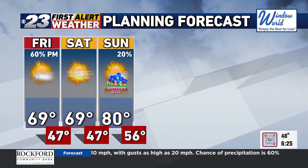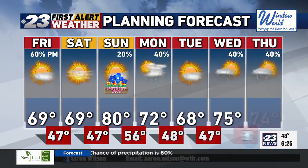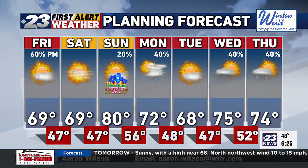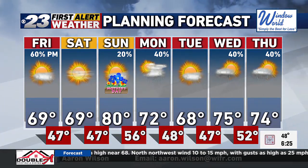80 coming up on Sunday. Mother's Day looks fantastic forecast-wise. There's a chance of showers and storms into Mother's Day night, with scattered showers and storm threat on Monday at 72, 68 on Tuesday, and then mid-70s Wednesday and Thursday next week. Got some scattered shower potential.